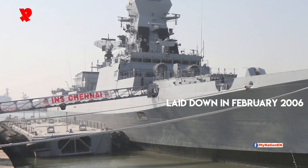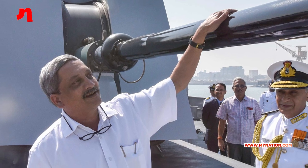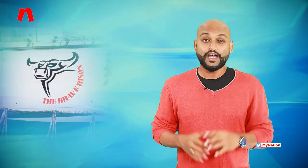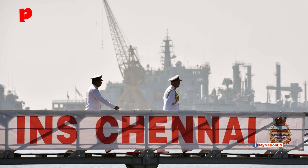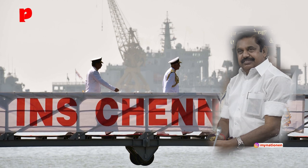INS Chennai was laid down in February 2006 and was launched on 2nd April 2010 by the then Defence Minister Sri A.K. Anthony's wife, Elizabeth Anthony, at a function in Mumbai. INS Chennai was commissioned on 21st November 2016 by the Indian Defence Minister Manohar Parrikar. INS Chennai has on its seal a bull symbolizing the Jallikattu festival celebrated in Tamil Nadu, from where the ship associates its heritage. On 17th April 2017, INS Chennai was dedicated to the city of Chennai in the presence of its Chief Minister K. Palanisamy.